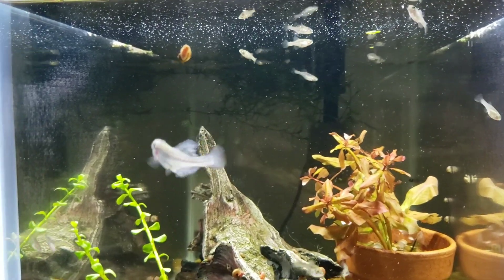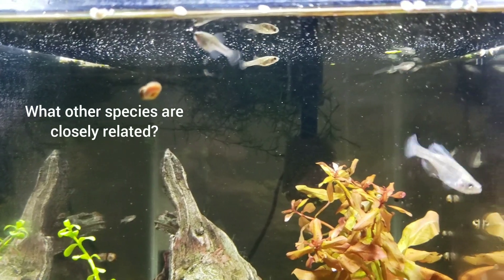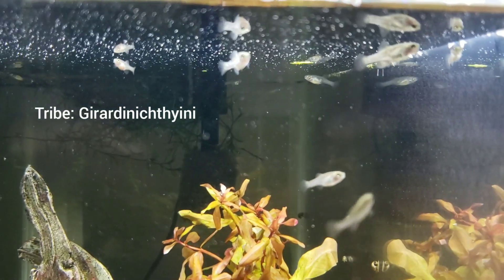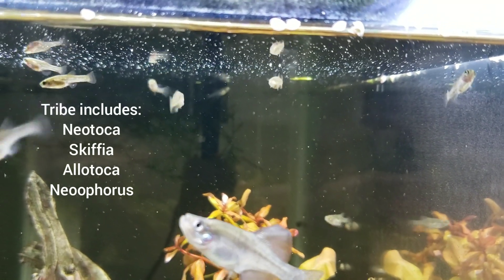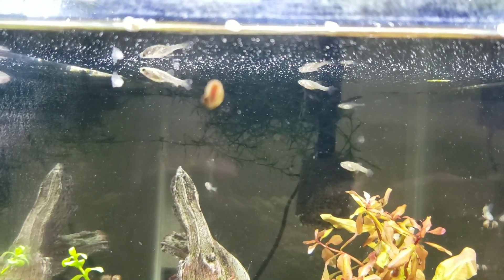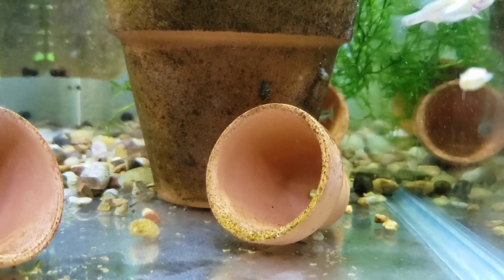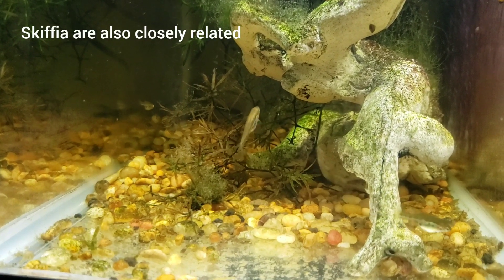You might be asking yourself, what other Goodeids are these guys closely related to? Where does it fit with all the others? This genus is actually the namesake for the tribe Girardinichthyini, which in addition to this species also contains the Skiffia and the more closely related genus Xenotoca, which we can take a look at real quick. Here is Xenotoca lineata. This here is Skiffia lhermi, also known as the olive Skiffia.